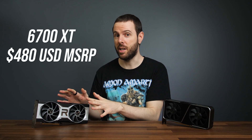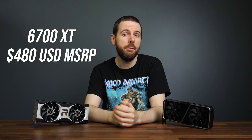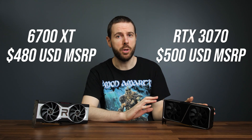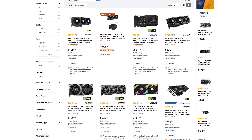Now let's discuss pricing — updated prices are linked in the description, assuming there's actually stock available. The 6700 XT is meant to have a $480 USD MSRP, and AMD seem confident in their ability to have stock, but we'll have to wait and see. The 3070 is only meant to be $20 more at $500, and it is listed on Newegg for this price, but it's out of stock.